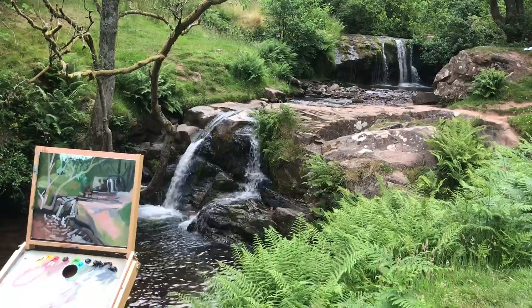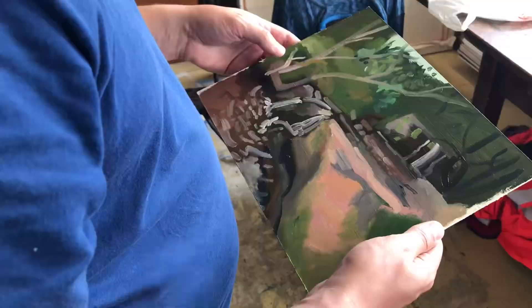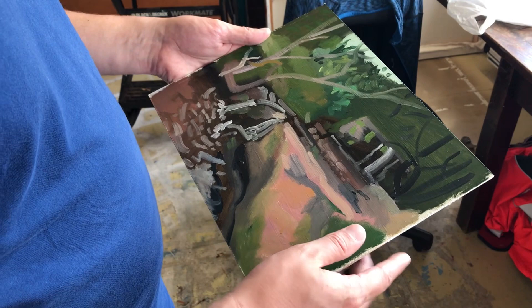I quite like the angles that the trees are making within the piece. I also like the ripples of the water, and how the marks are representative, but there's also a motion in there, and I'm quite pleased with that.